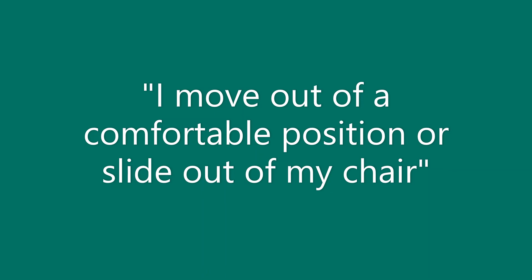Suggestion 2: Have someone around you who can help you readjust your position. Suggestion 3: Let gravity work with you. If you need to scoot yourself back in the chair, tilt the chair back a little bit. That way, gravity can help you slide back into the seat.